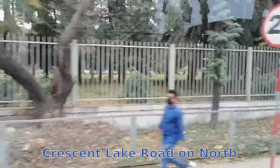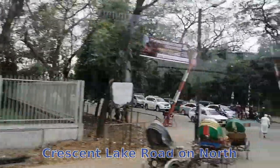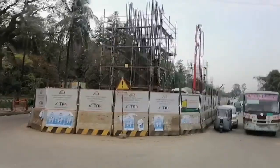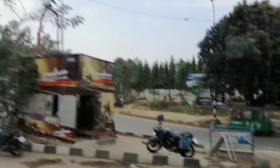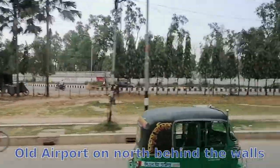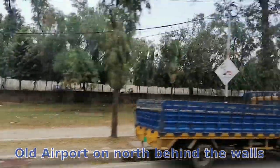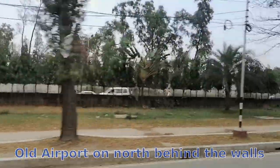Going north through an air-conditioned bus called Shatati, I have been observing this and taking this video. This is the Crescent Lake Road. It is called Crescent Lake because the lake on the north side is crescent-shaped. That's why it's called Crescent Lake Road.